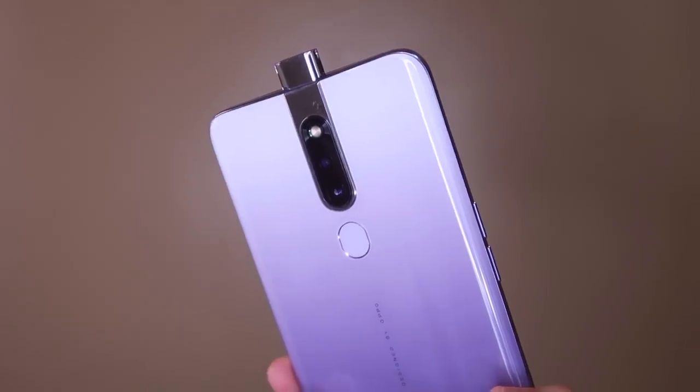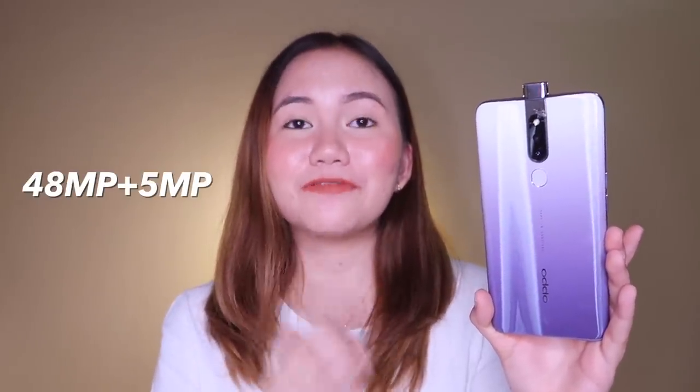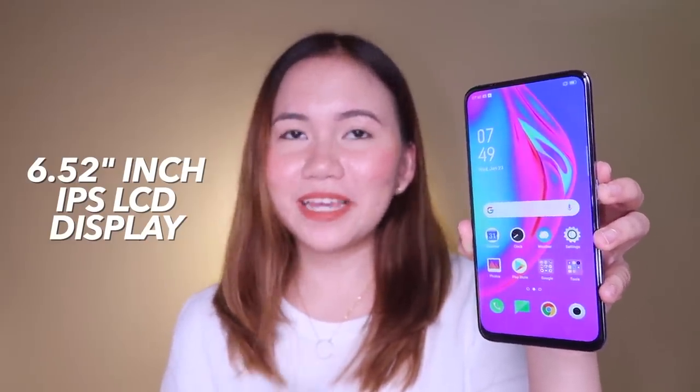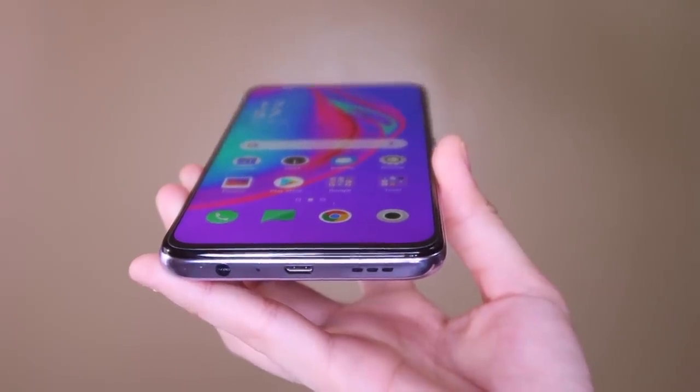The back has a glastic design, with a pop-up camera in the center and a dual camera setup at the back — 48 megapixels plus 5 megapixels — along with an LED flash and a fingerprint scanner. For the screen, it has a 6.52-inch IPS LCD display with 1080 pixels resolution. On the lower part of the phone, we have a speaker grill, a micro USB port, and a microphone and a 3.5mm audio port.